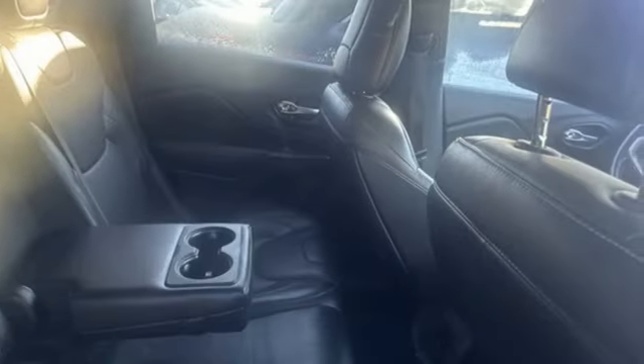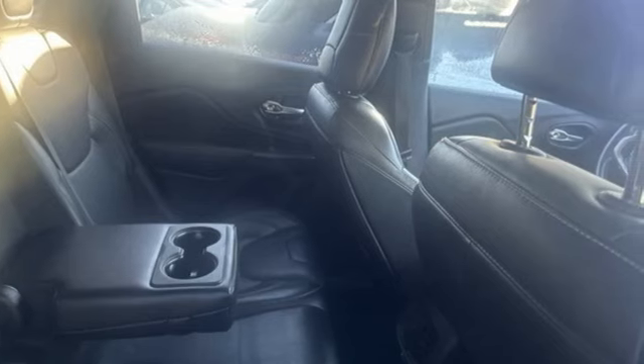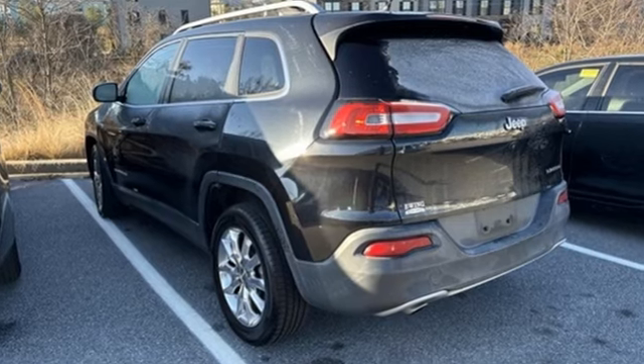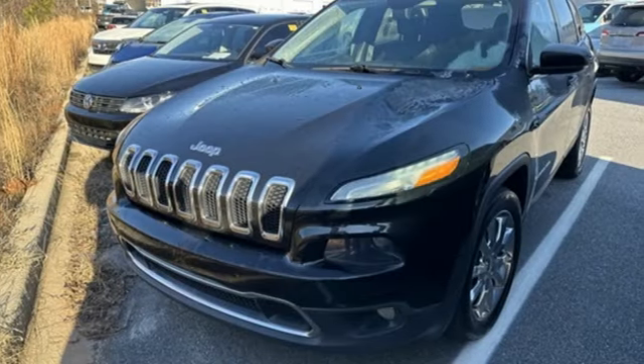Auto-dimming rear view mirror, Uconnect with Bluetooth, front heated leather bucket seats, Bluetooth wireless audio streaming, MultiAir 2 Tiger Shark engine,